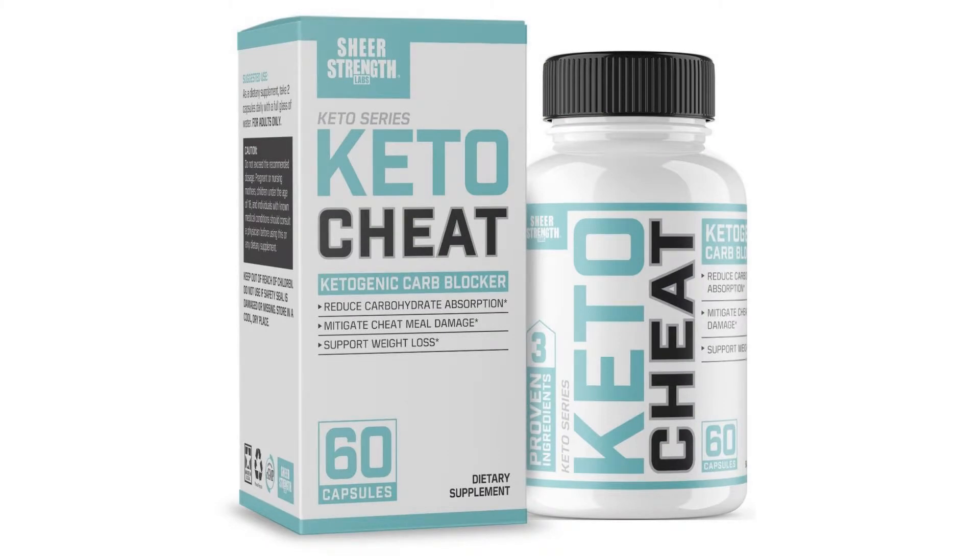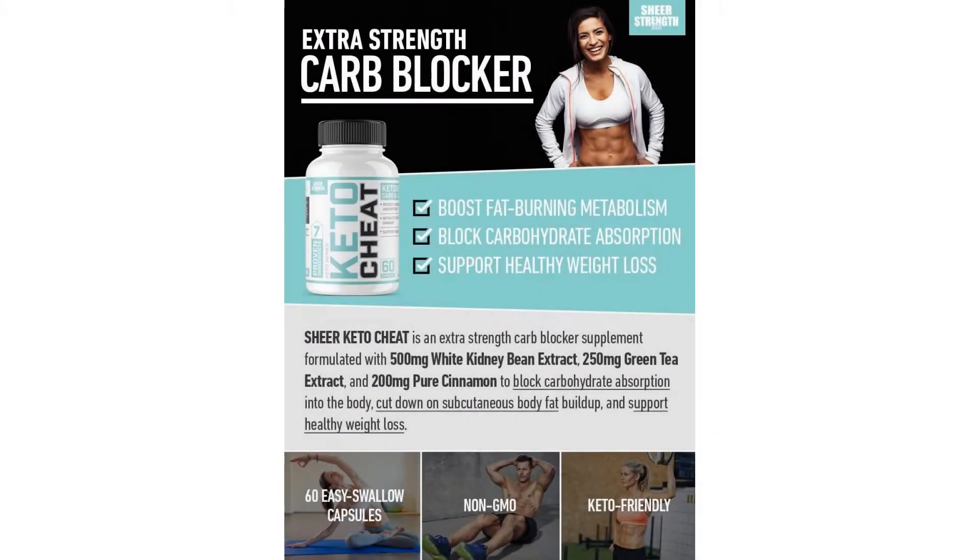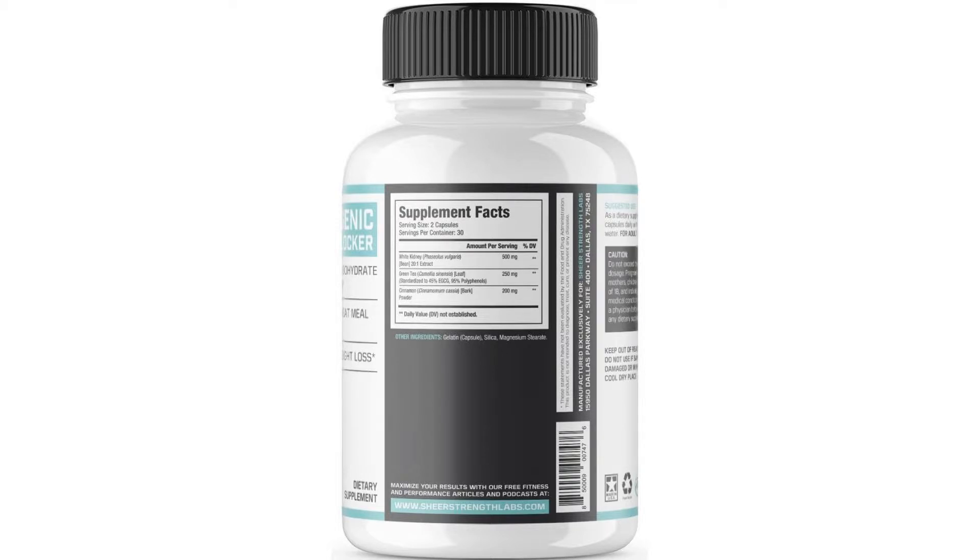Hit the add to cart button at the top of the page now to try Sheer Keto Cheat supplement 100% risk-free. Sheer Keto Cheat is 100% free of GMOs, preservatives, binders, fillers,